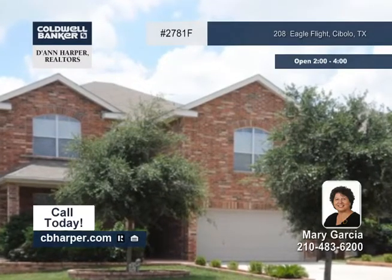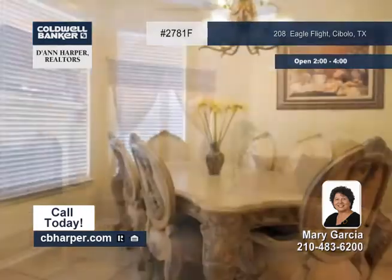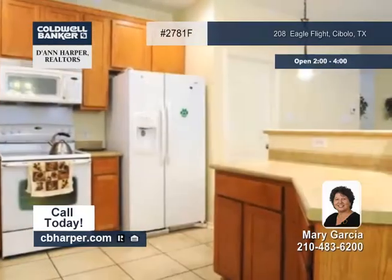This spacious four-bedroom, two-and-a-half bath home is spotless throughout. It offers 3,067 square feet of living space, which includes three living areas, two dining areas, and a kitchen with a breakfast bar and a breakfast nook.